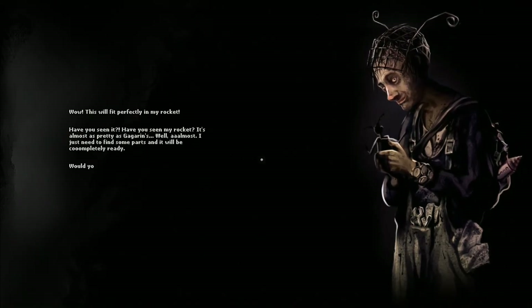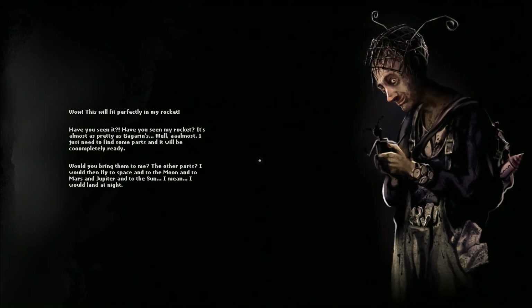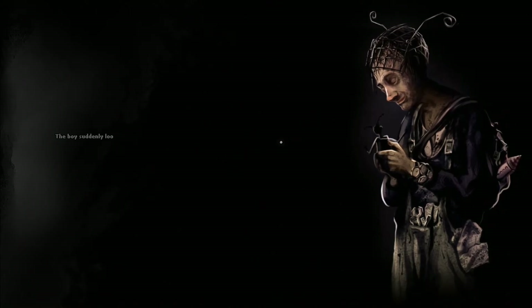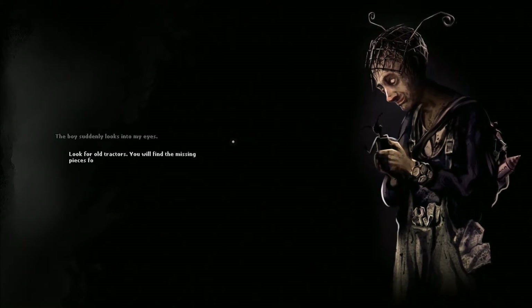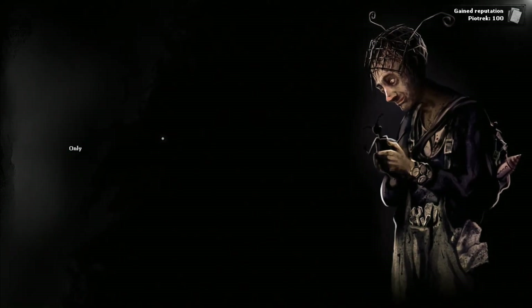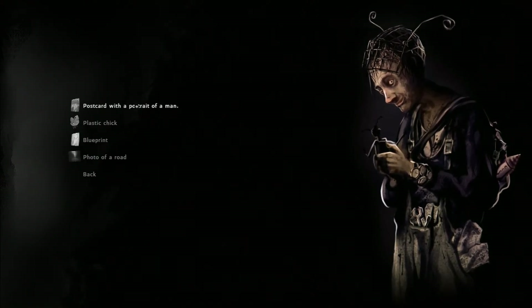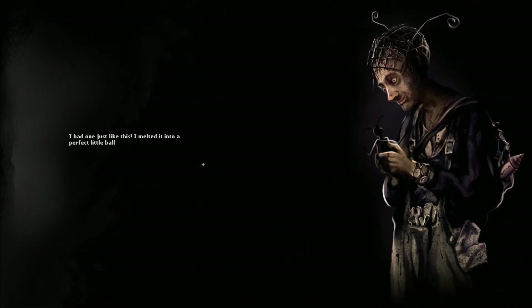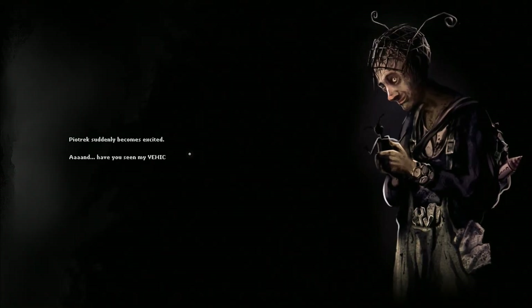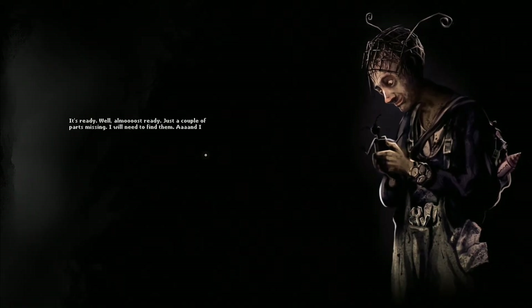'This will fit perfectly in my rocket! Have you seen it? It's almost as pretty as Gagarin's... well, almost. I just need to find some parts and it will be completely ready. Would you bring them to me? I would fly to space — into the moon, to Mars and Jupiter, into the sun. I mean I would land at night.' The boy suddenly looks into my eyes. 'Look for old tractors — you will find the missing pieces for my rocket in them.' Space rocket chassis — only two more to go! I think I've got tractor parts back at the base.